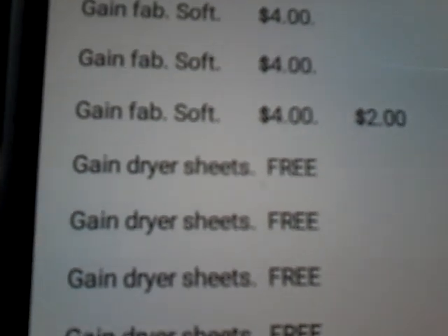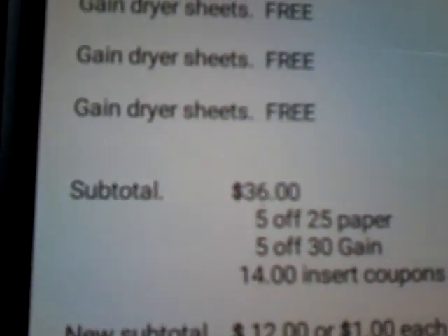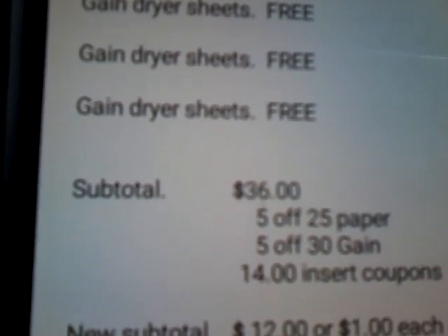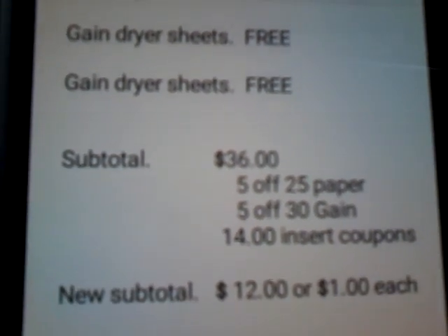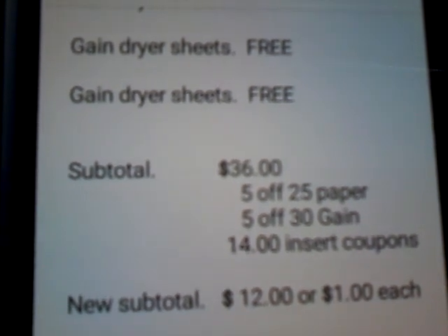You want to pick up 4 dryer sheets, and you get those for free with the purchase of the detergent and the fabric softener. Your sub-total is going to come to $36. This is where you want to give the cashier your 5 Off 25 paper coupon that came at the bottom of your receipt, and that is going to bring your total down to $31.